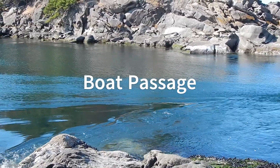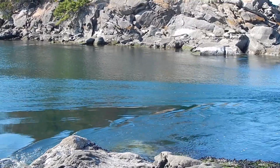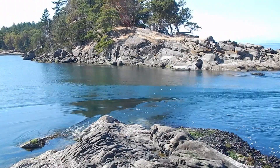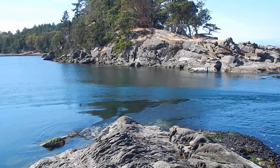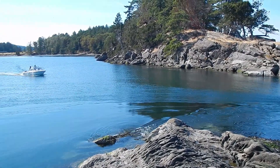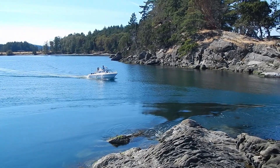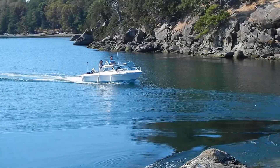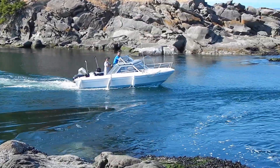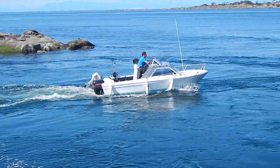This is Boat Passage on Saturna Island. I'm on Saturna and the rock on the other side is Samuel Island. Boat Passage is a tidal opening. We're about a half hour after low slack, and boats do run through. Slow boats don't or shouldn't, but if you've got a little go-fast boat, or if you hit it right at slack, it's doable.